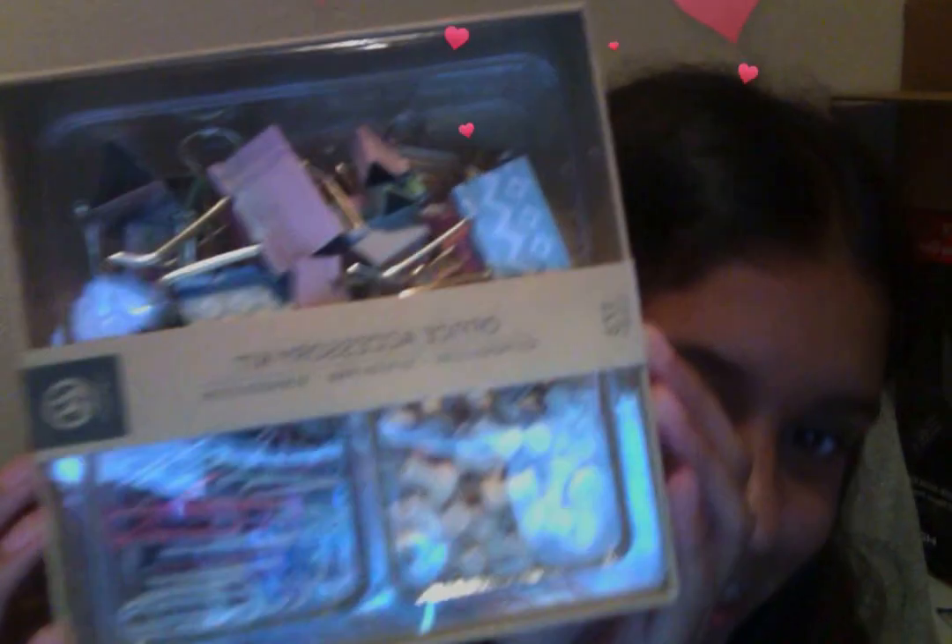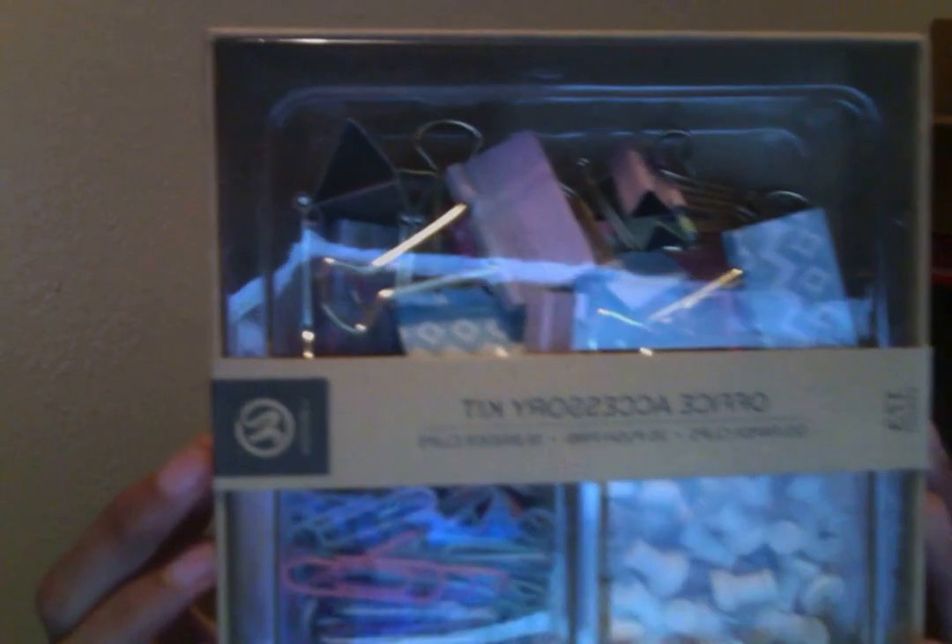I got a ten-piece mask set. I'm not good with masks, but why not? And I got this really cute office set thing — it's so adorable and it's beautiful and it has everything I need in the future.